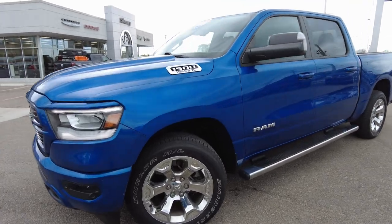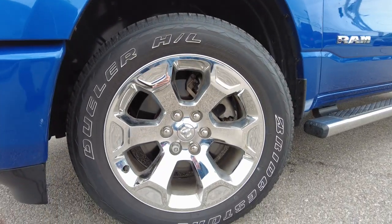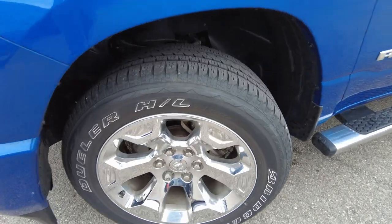It has chrome wheels, 20-inch, wrapped in Bridgestone rubber. Plenty of tread left on that.